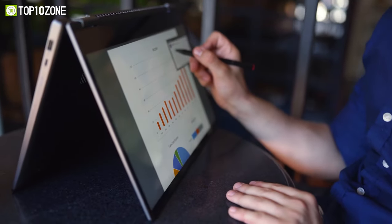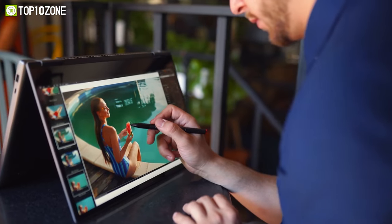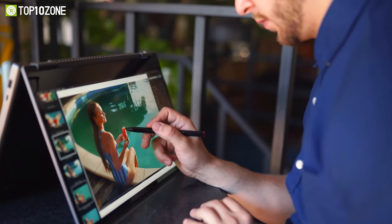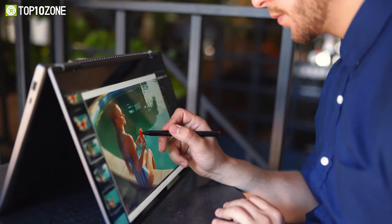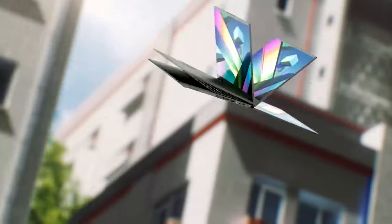Two-in-one laptops combine the functionality of a laptop and a tablet in one. They offer the convenience of a touchscreen and the power of a laptop, making them ideal for those who need to work on the go. Today, we will show you the top 10 best two-in-one laptops. Let's dive into the video.